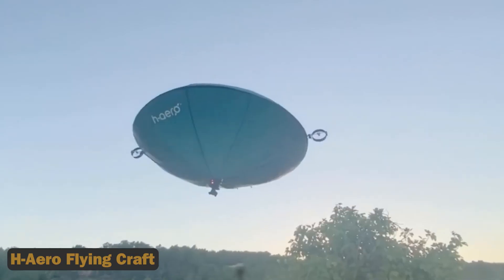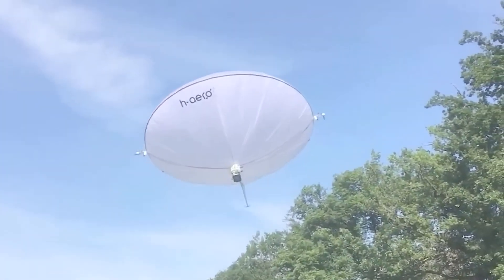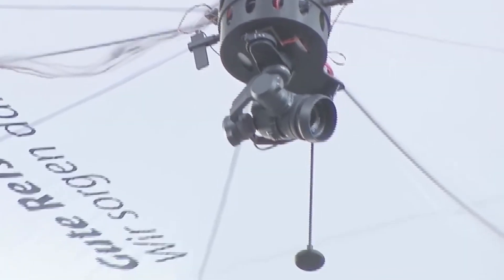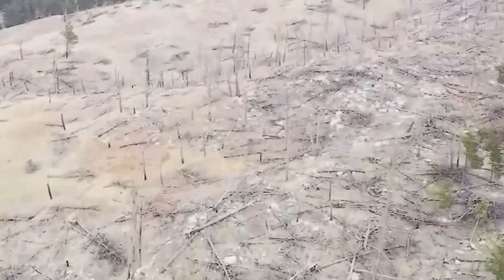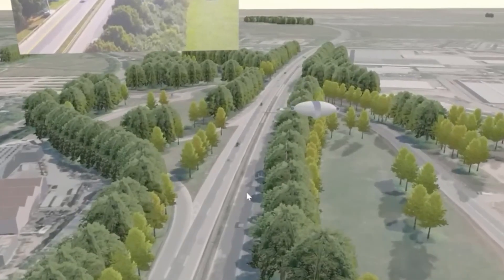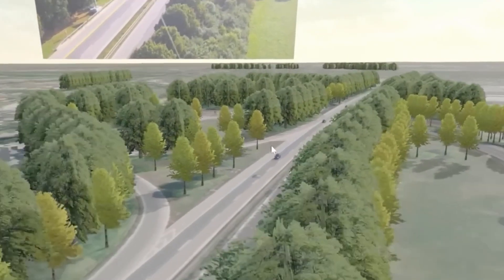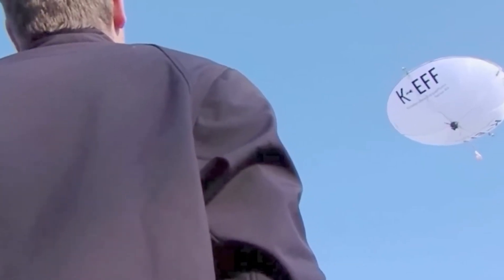The H-Aero Flying Craft merges the innovation of balloons and drones to present a revolutionary mode of transportation. With its lightweight design and portable nature, the H-Aero offers unparalleled efficiency and eco-friendliness. It boasts a higher payload capacity per cubic centimeter of helium, optimizing its performance while reducing environmental impact. The incorporation of a revolutionary solar charging system ensures continuous power supply during flight, eliminating the need for frequent refueling or recharging.